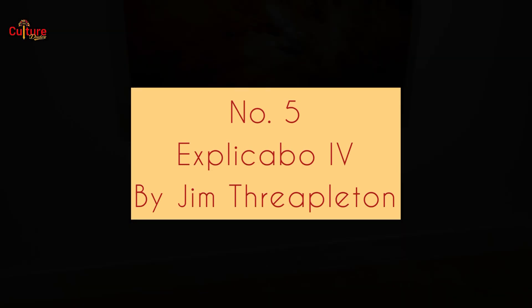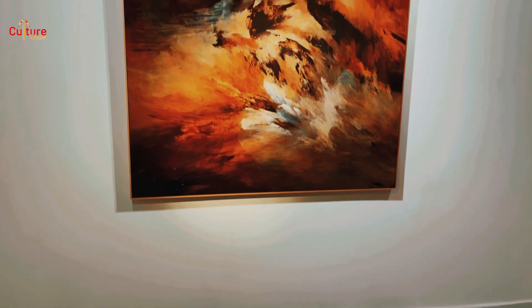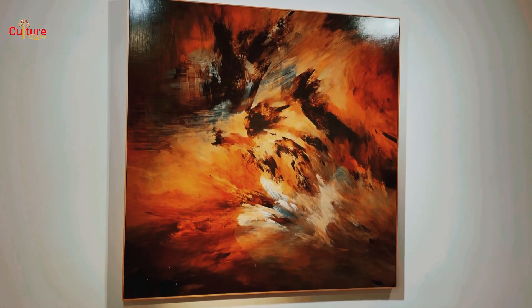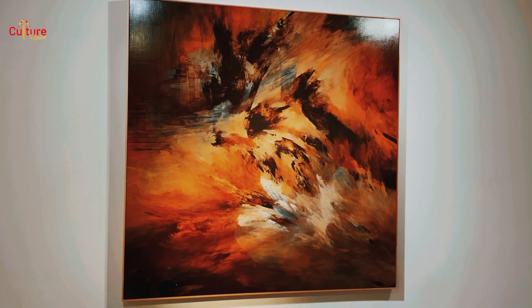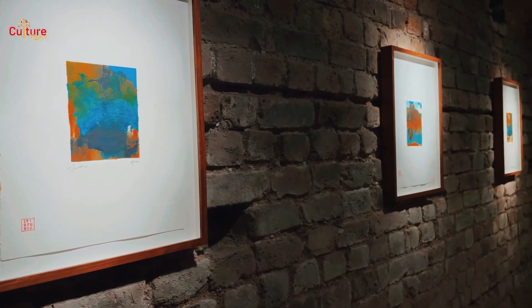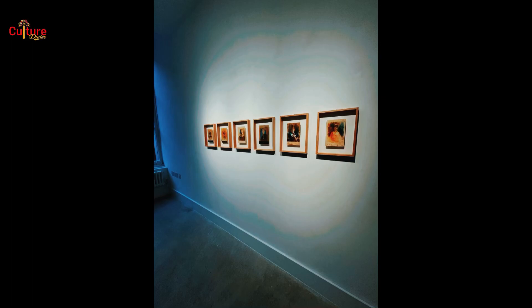Number 5 on our list is a work titled Explicavo 4 by the artist Jim Threppleton and can be found at the No. 20 Arts Gallery. The title of the show is Lorum Ipsum. Lorum Ipsum is derived from Latin — Dolorum Ipsum, roughly translated as Pain Itself. The work is an abstract oil painting with lyrical improvisation which clouds the artist's intent between control, accident, depth and flatness. We liked it very much. It's on our list.